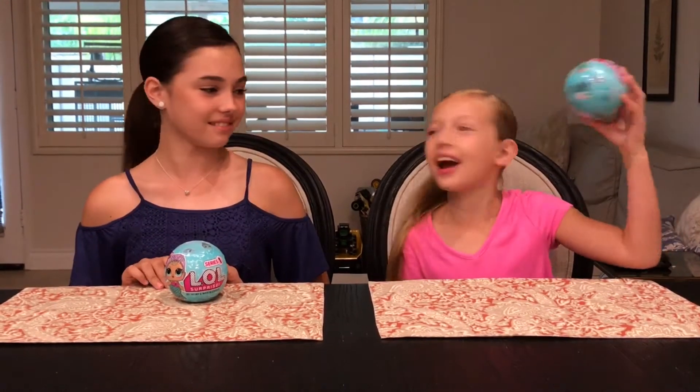Hey everyone! It's me, Peyton. And me, Kennedy. And today we're going to be opening the LOL surprise pack!